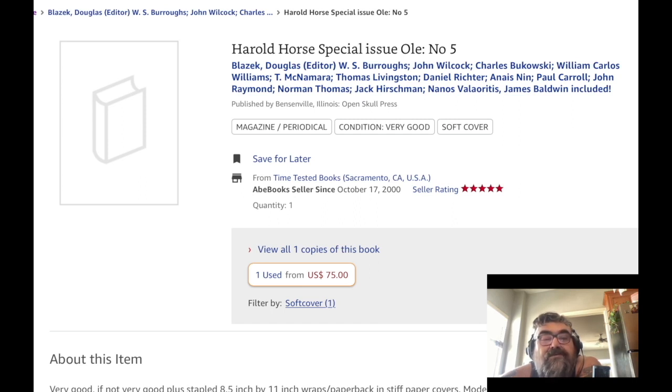This is the Harold Norris special issue, and Harold Norris's name isn't even listed among the contributors — I guess because it was in the title.